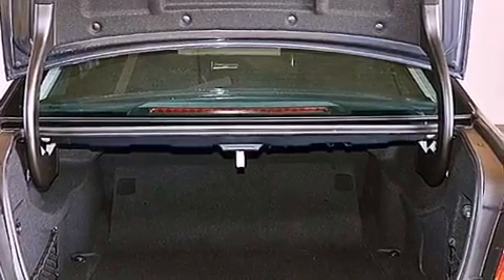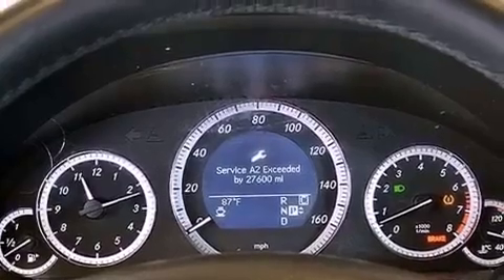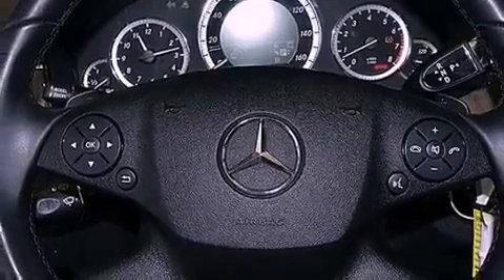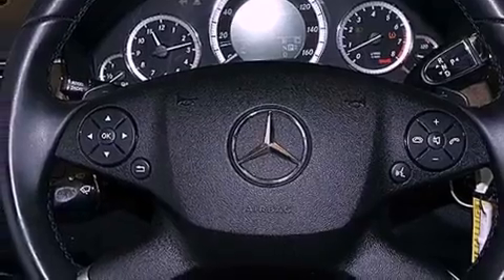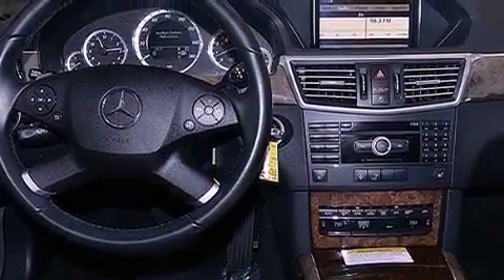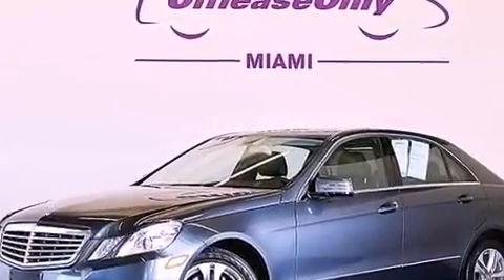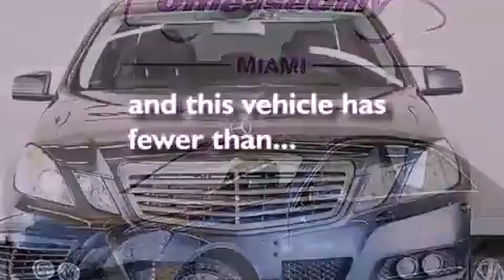The following features are also included: memory settings for the seat's positions so you can recall your favorite alignment with the push of one button, cruise control, heated side view mirrors, a CD player, a leather-wrapped steering wheel, performance tires, a passenger side vanity mirror, halogen headlights, a home-link feature, and this vehicle has fewer than 38,000 miles on the odometer.